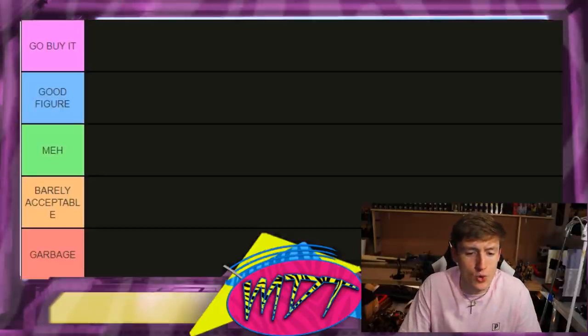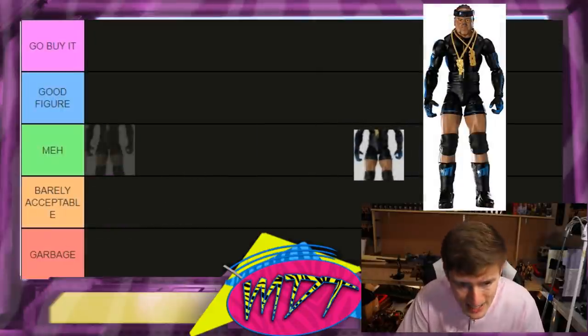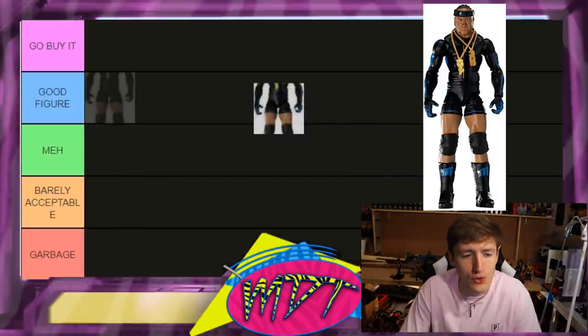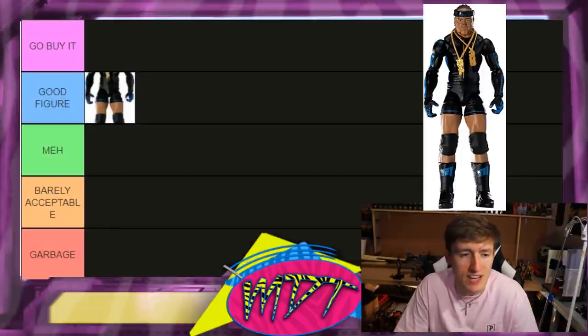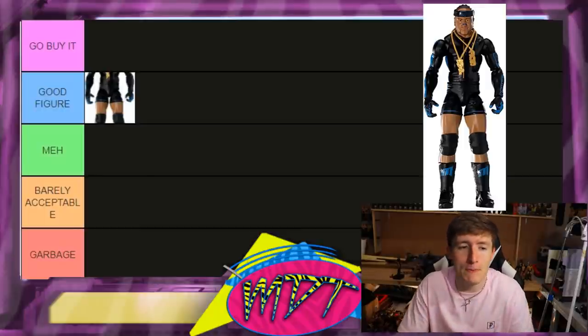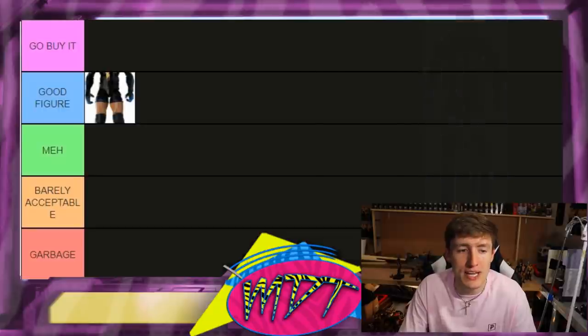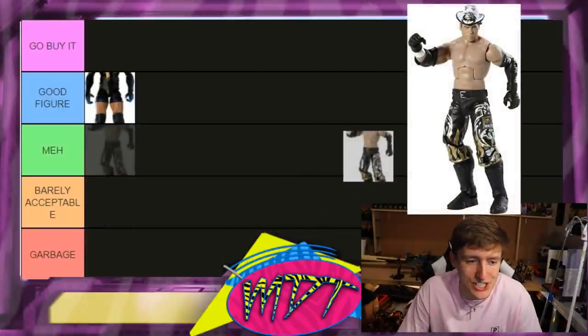Starting things off: Elite 1 MVP — I'm going Good Figure. I don't think it's a must-have. Elite 88 MVP is coming soon and that one's probably Go Buy It. Between this and Elite 9, I like Elite 9 a little better, so Elite 1 MVP goes in Good Figure.